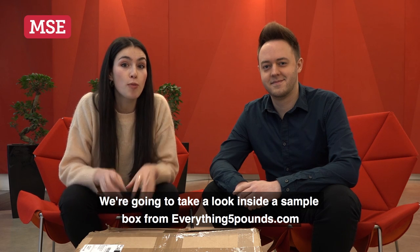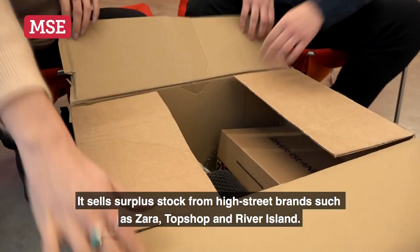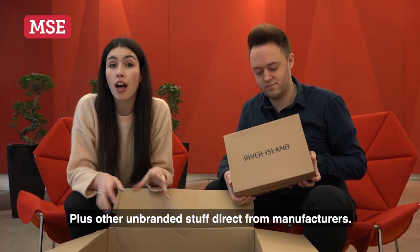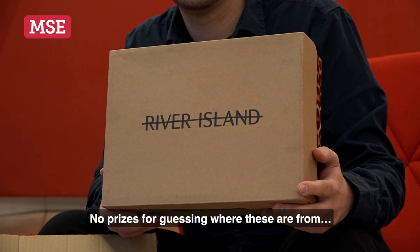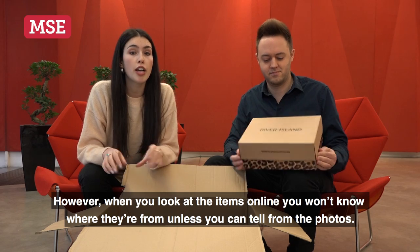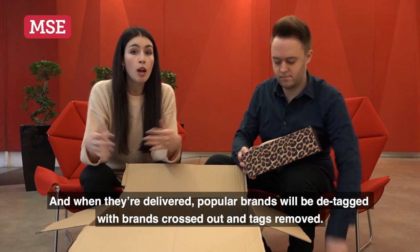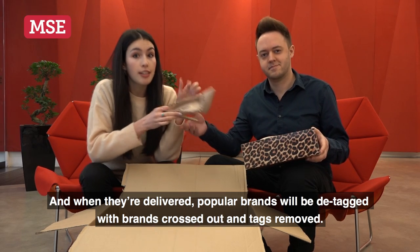We're going to take a look inside a sample box from everything5pounds.com. It sells surplus stock from high street brands like Zara, Topshop and River Island, plus other unbranded stuff direct from manufacturers. No prizes for guessing where these are from. However, when you look at the items online, you won't know where they're from unless you can tell from the photos. And when they're delivered, popular brands will be de-tagged — brands crossed out and tags removed.